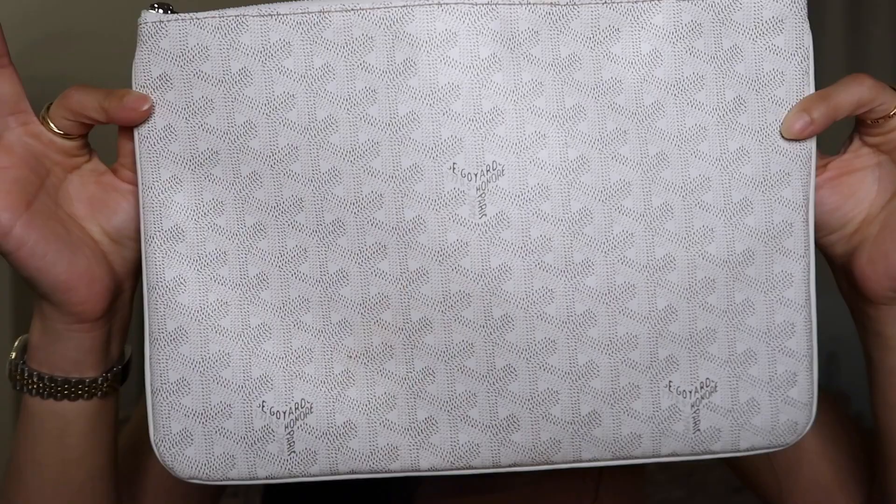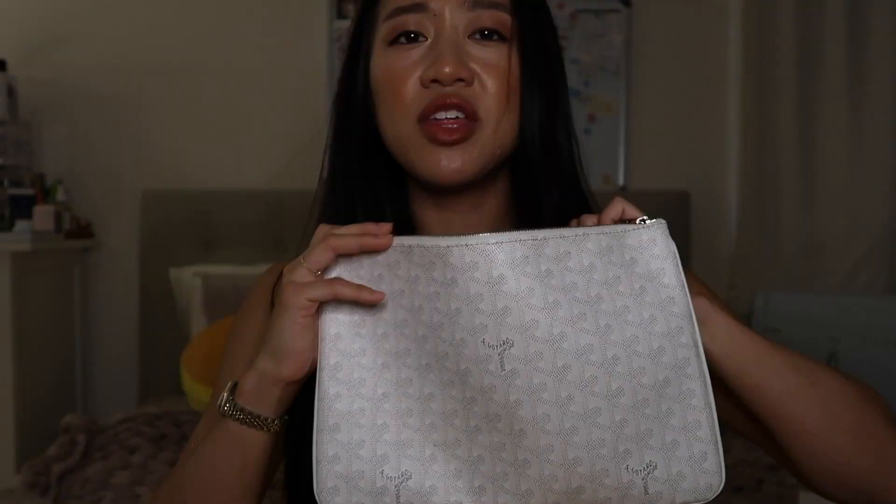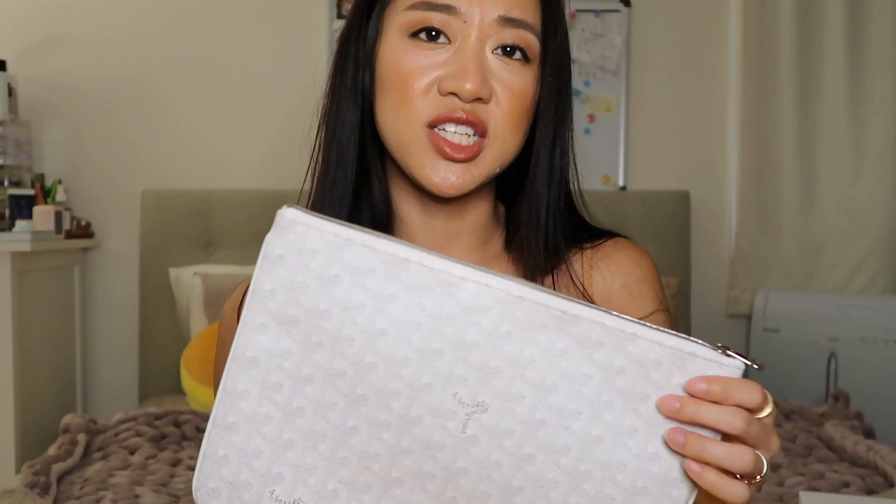The next thing from Goyard is their clutch — or pouch, I'm not sure of the actual name. I have it in white with the gray print. They have a few sizes; I think this is like the third biggest one, so it's a medium size. I actually want it in a smaller size too — kind of like the LV Pochette. It actually fits a lot inside. I bought this because I don't have a clutch, and I like that you can dress it up or dress it down. I know they also have it in a bigger size where some people use it as a laptop case.